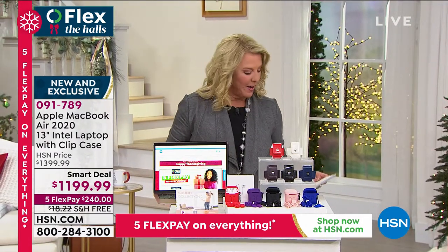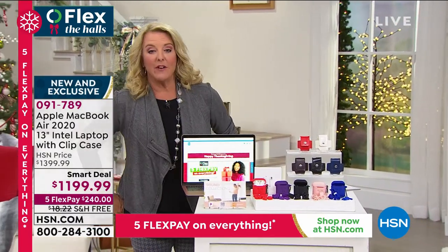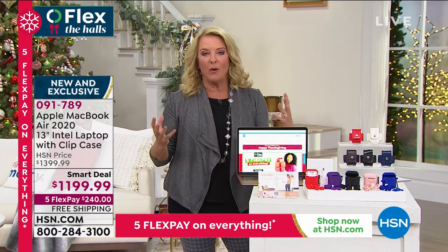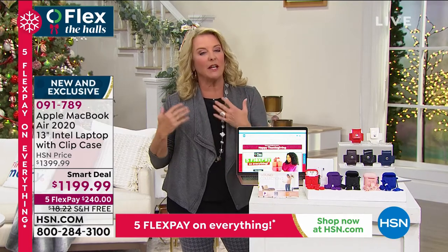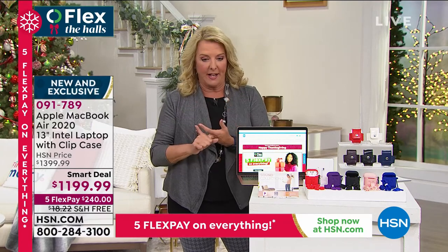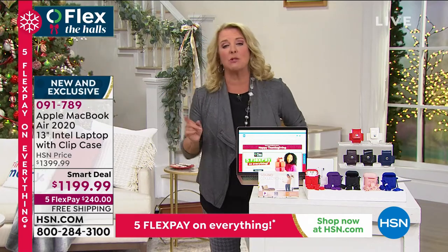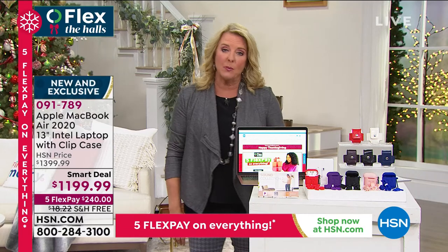Hi guys, you're watching HSN. I'm Suzanne Runyon, and this is a really cool hour because we're featuring one of the very premier names in all of electronics, and it's Apple. This is the only full Apple hour of the entire big Thanksgiving weekend, including Cyber Monday. We have five flex pays and free shipping on everything, plus special configurations and special reasons why it's smart to shop for Apple products here at HSN.